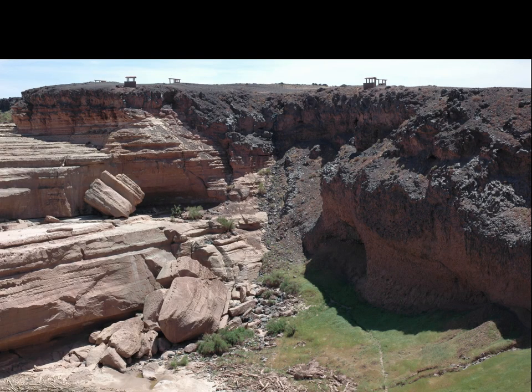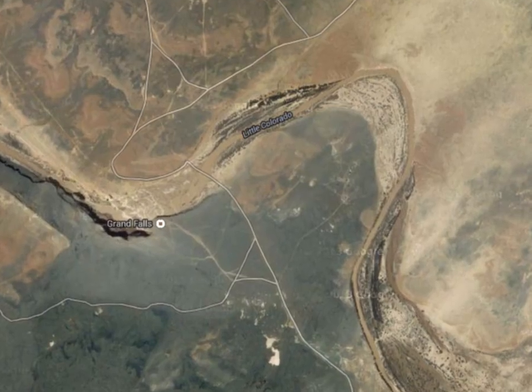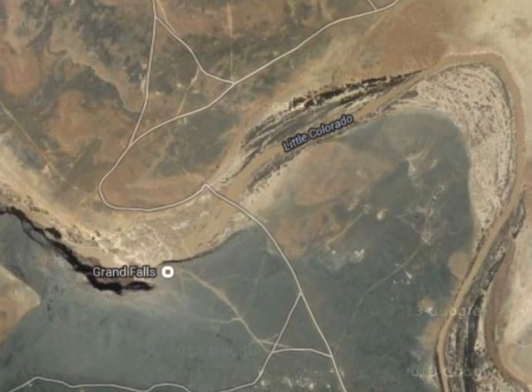When we look at the east end of the falls, we can see a very dramatic transition from rocks of the Kaibab Limestone Formation on one side to basaltic lavas on the other. 20,000 years ago, these lavas filled up the channel of the Little Colorado and diverted the river into its present location.